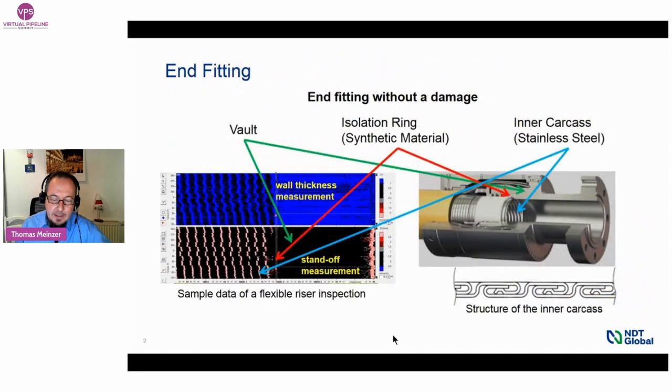On this slide, on the left side, we see a UT data screenshot and in correlation, a photography of a typical end fitting design on the right. We have marked the three main areas of interest. On the data screenshot, we see the wall thickness measurement in the upper window and standoff measurement — the distance from the sensor to the inner pipe surface — in the lower window. The green arrow points to the vault of the end fitting. The red arrow points to the position of the isolation ring in the end fitting. And the blue arrow points to the inner carcass, which shows a typical pattern in both wall thickness and standoff measurements.